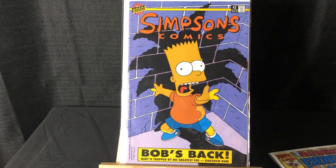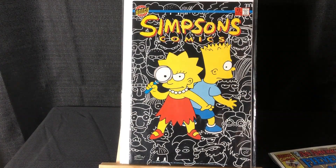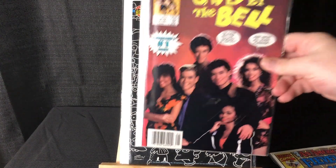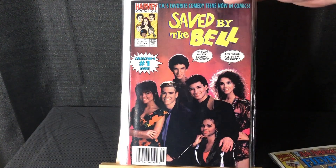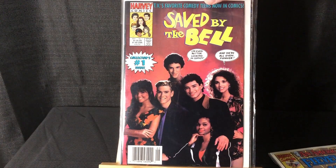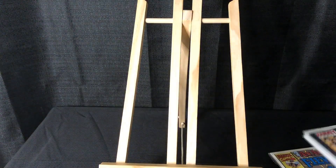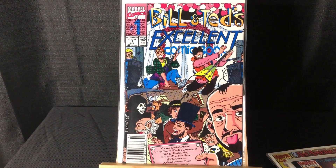Another Ren and Stimpy #1, nice copy. Simpsons Comics #2 and #3. This is cool as heck — Saved by the Bell #1, photo cover. I got two very nice copies. R.I.P. Dust and Diamond Screech. Bill and Ted's Excellent Comic #1, newsstand.